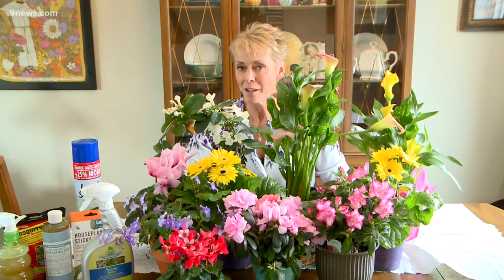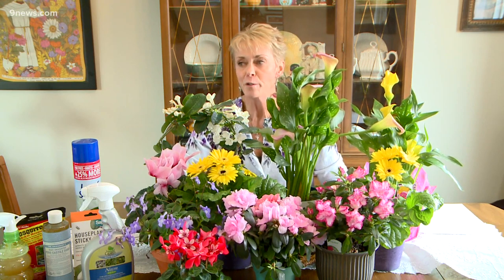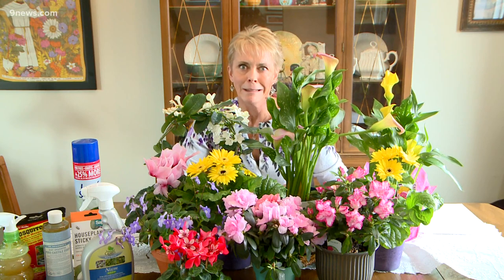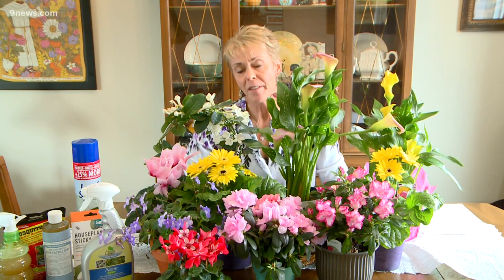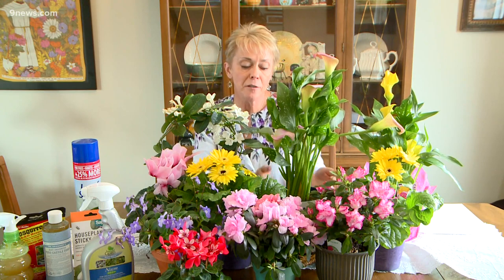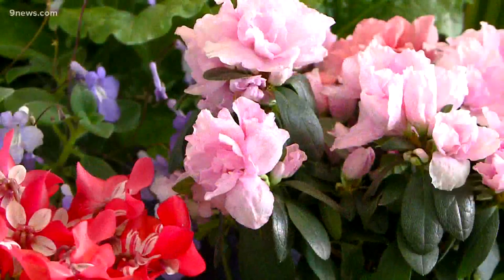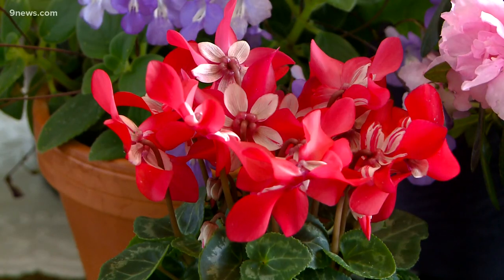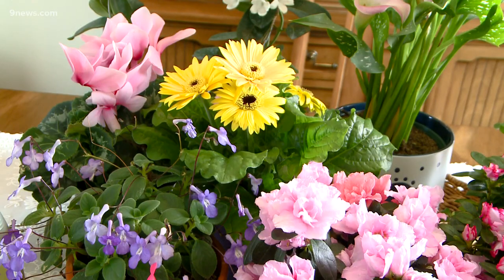I just got the dining room table cleaned off from the last garden segment and I placed all of those house plants in sunny corners around the house — and oops, I did it again. I'm hoping that post Valentine's Day you either received or treated yourself to a blooming indoor plant. This is the perfect thing to add some much needed color to your winter house, especially between snowstorms.